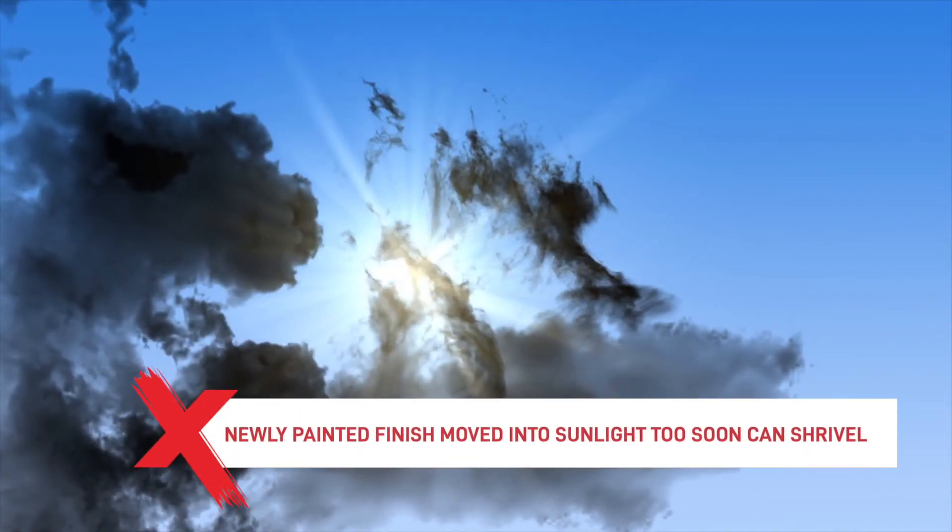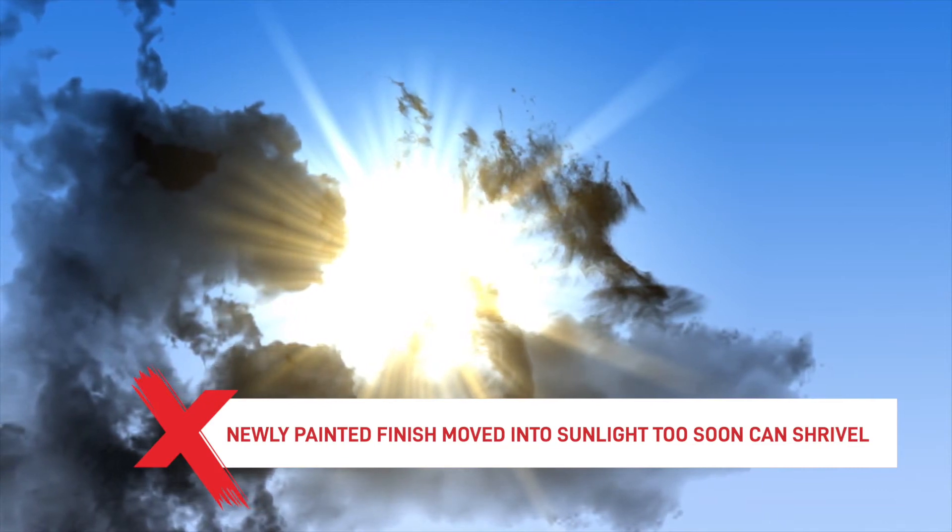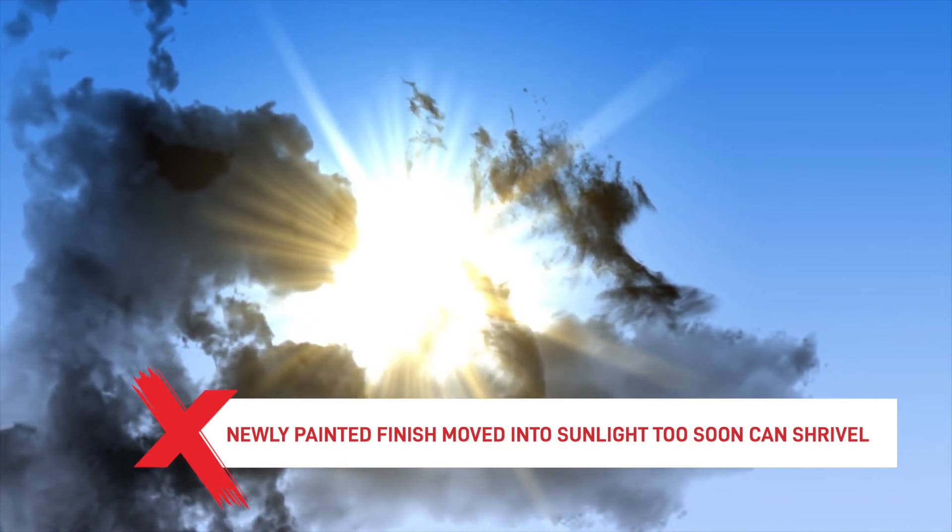Finally, if the newly painted finish has been moved to direct sunlight too soon after spraying, it will shrivel and dry too quickly and inconsistently, causing the finish to skin over, swell and then wrinkle.